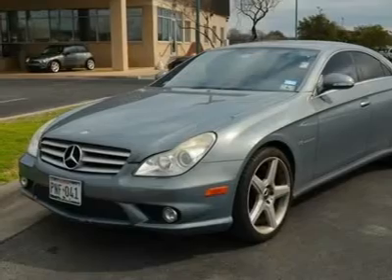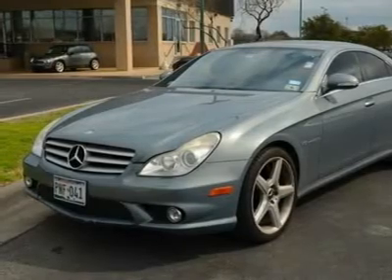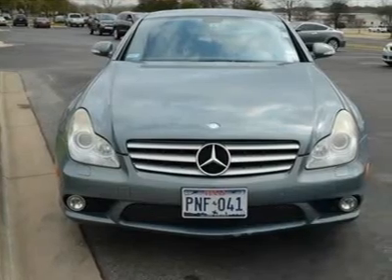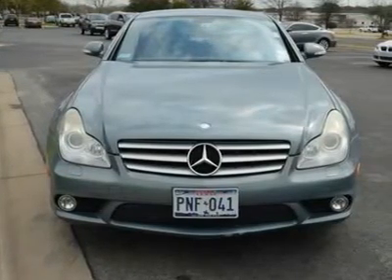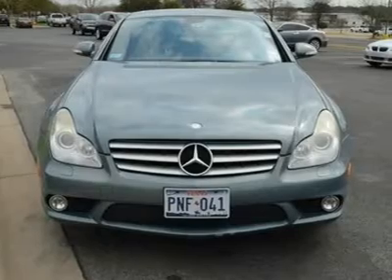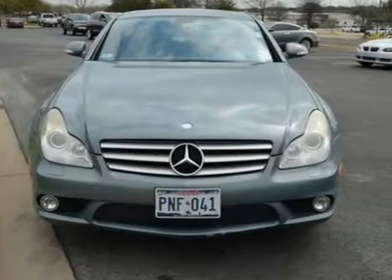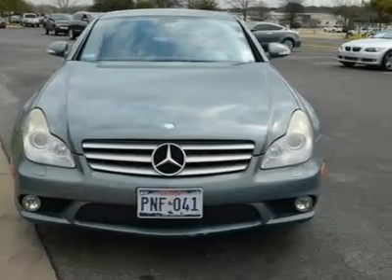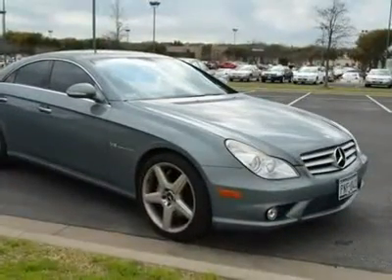Power driver seat, power passenger seat, bucket seats, heated front seat, driver adjustable lumbar, passenger adjustable lumbar, seat memory, leather seats, premium synthetic seats, wood ring interior trim, power outlet, floor mats, steering wheel audio controls.